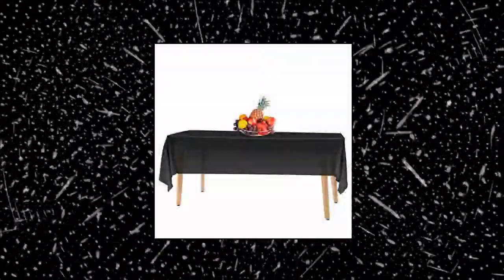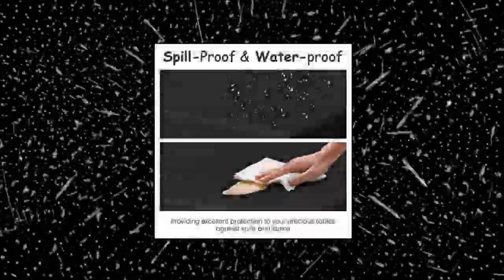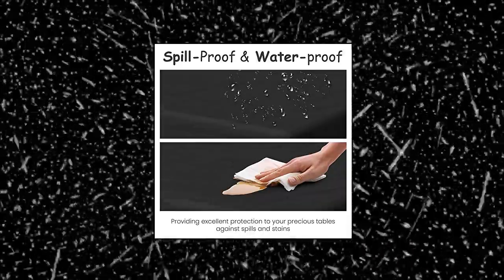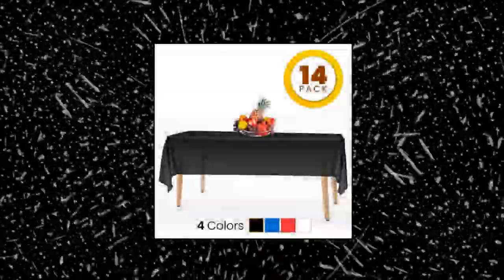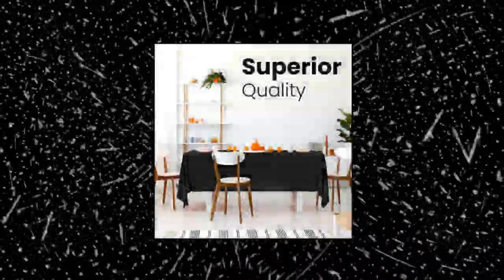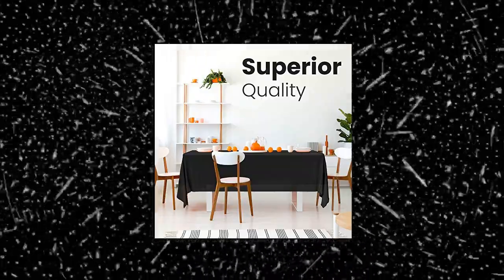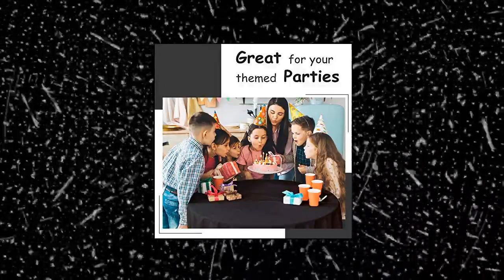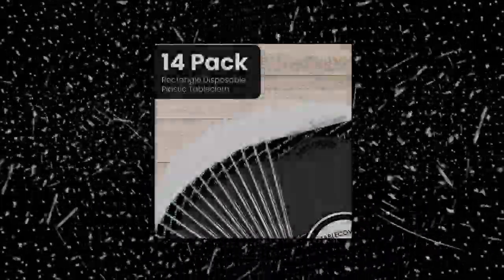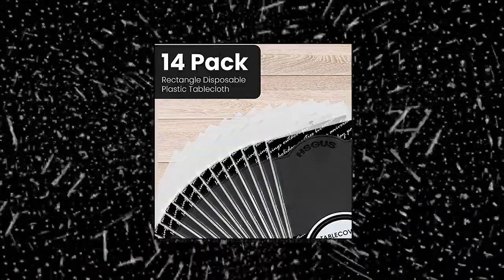HS Gus 14-pack premium black plastic tablecloth — superior quality. These disposable plastic table covers are made of durable and heavy-duty plastic which is waterproof, wrinkle-resistant, and spill-proof, providing excellent protection to your precious tables against spills, stains, and scratches. Great value party bundle: thoughtfully packed in a wholesale pack of 14 disposable tablecloths, size 54 by 108 inches — large enough to cover any rectangle table up to 8 feet. A stylish and convenient way to cover your buffet tables, dining tables, kitchen tables, and more.